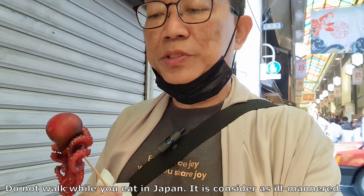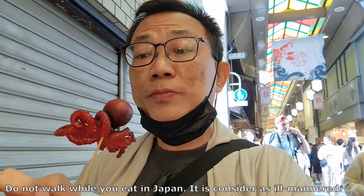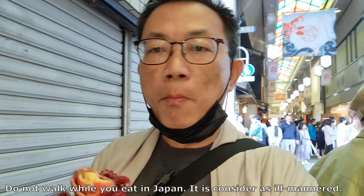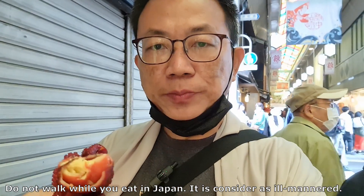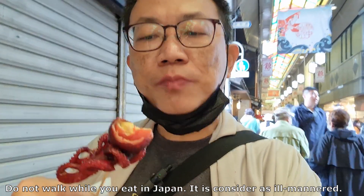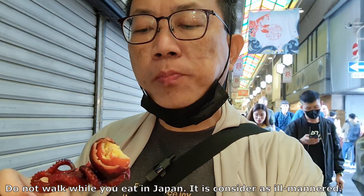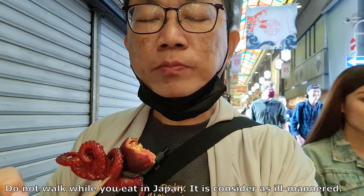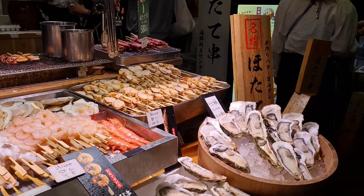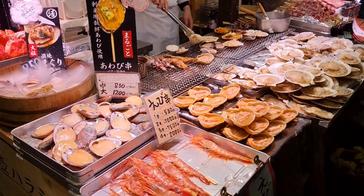They say this octopus is a must-eat here because it's different. There's something inside the octopus head — they stuff quail egg into the octopus head. Wow, a lot of fresh seafood here.